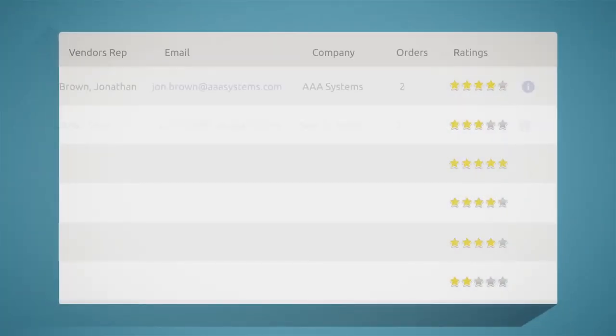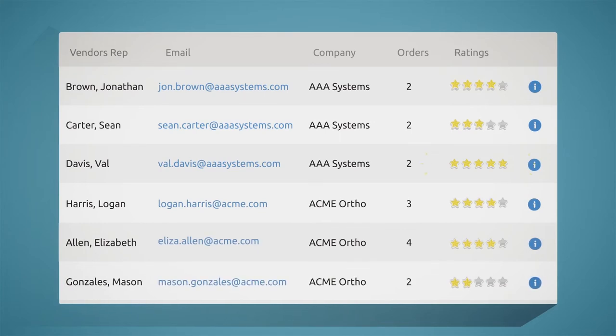Based on customizable threshold performance requirements, this function offers a quick view of the vendor's history, ratings from other facilities, and where they currently stand in terms of your facility's requirements.